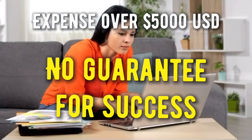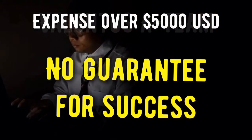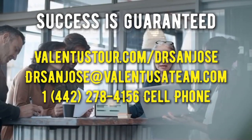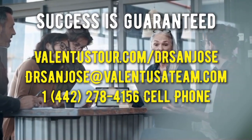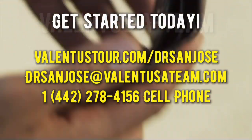Think about it — other businesses would be very expensive to start. You could end up spending thousands of dollars with uncertainty of success. Whereas in Valentis, success will be achieved if you follow a proven step-by-step plan. Monthly expenses with Valentis are minimal, whereas the monthly costs in other businesses could be overwhelming.